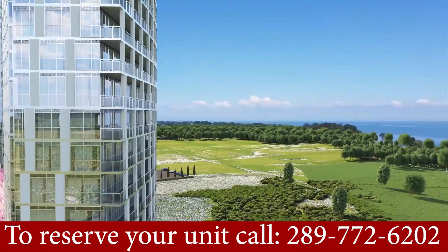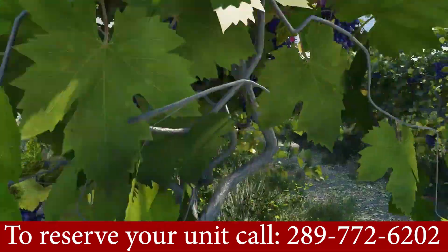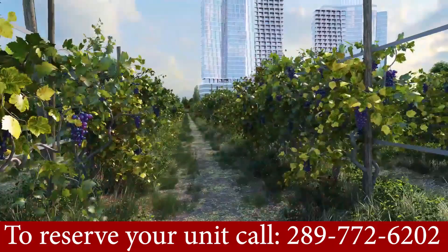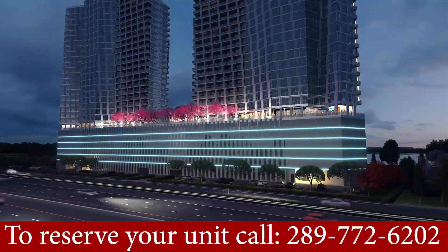All kinds of units are available — one plus den, two bedroom, and bigger units. You can see the vineyards just behind the condominium, and it's just steps to the QEW as well.